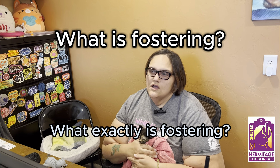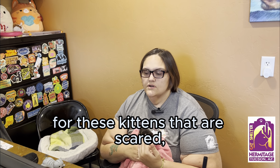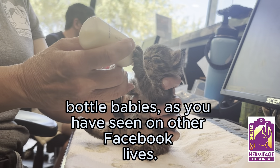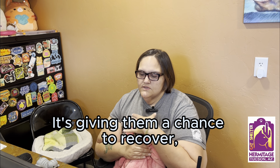What exactly is fostering? Fostering is providing a temporary home for kittens that are scared, older cats that are needing a break, and bottle babies. As you've seen in other Facebook Lives, it's giving them a chance to recover and get prepared for adoption.